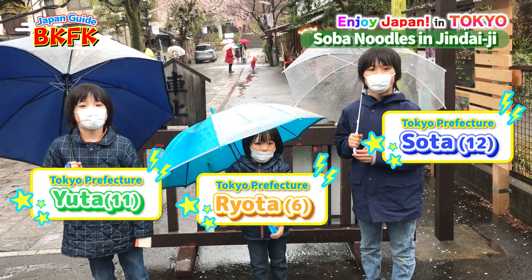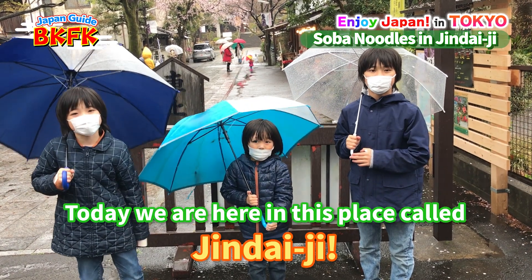Hi! I'm Sota. I'm Yuta. And today we're here in this place in Tokyo called Jindaiji!